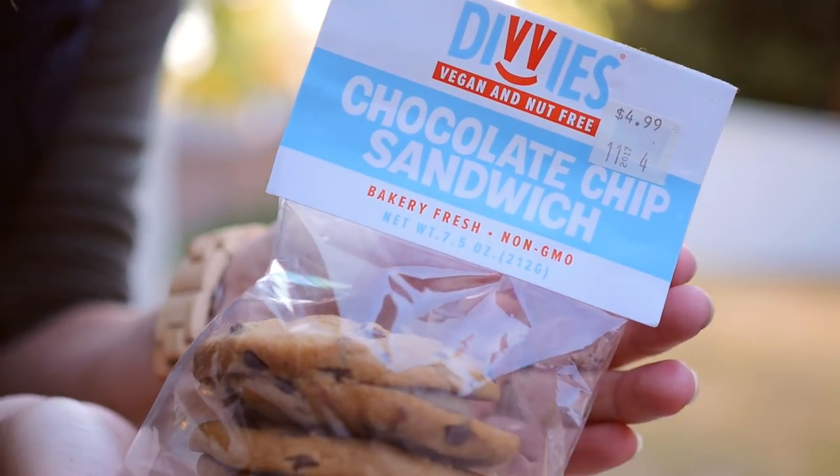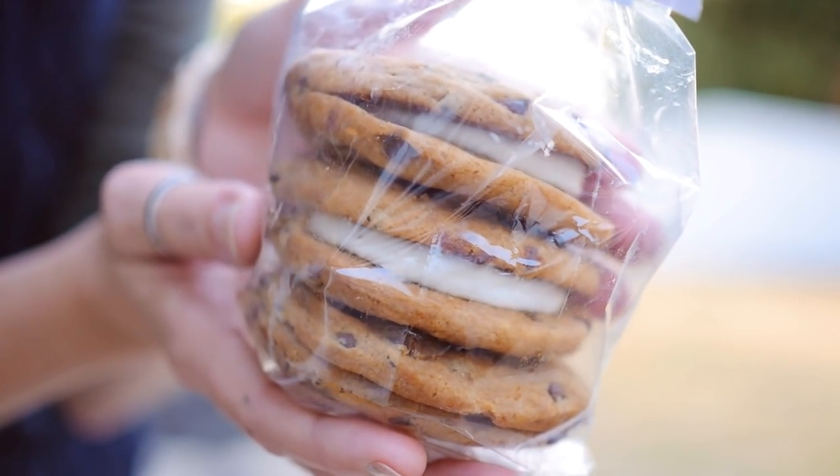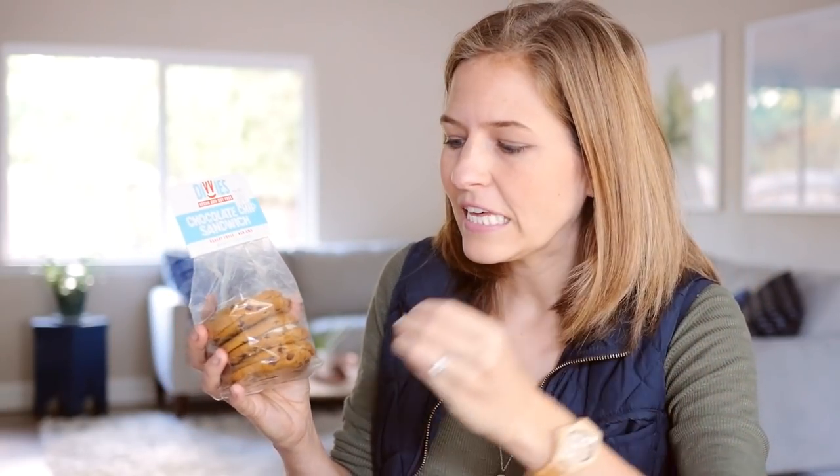Another favorite this month — I'm not sure if I've mentioned these yet, but this company is Dibby's. They make these cookie sandwiches that are vegan and they are to die for, they're so good. You can find them at Sprouts. They are like those chewy Chips Ahoy cookies — so chewy and cream filled, you would never in a million years guess they're vegan. They're amazing. Obviously not a health food, but they're vegan, nut-free, and non-GMO.